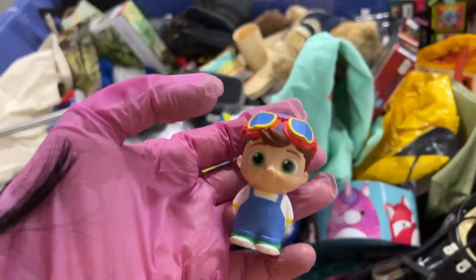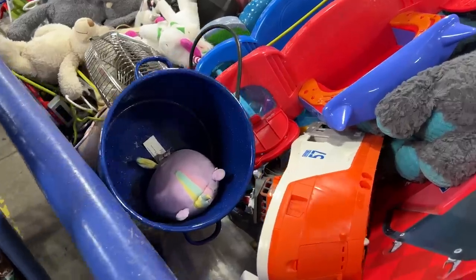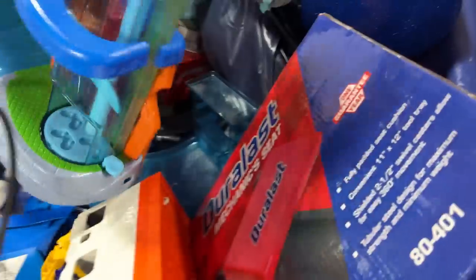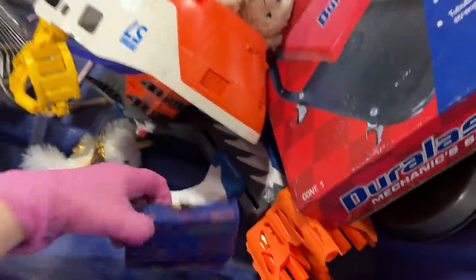Something that looks like a little person but it's not — it might be CoComelon. A Squishmallow! Added to the collection — it was just hanging out in this little pocket for us. We've already looked over here, but I've been going back because I've been noticing people have been putting stuff back.